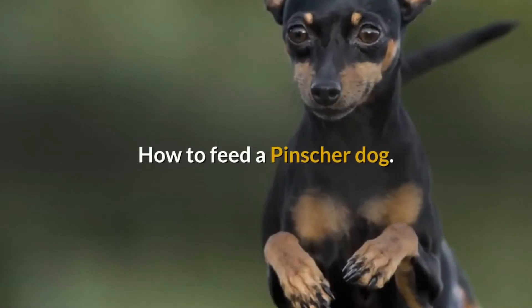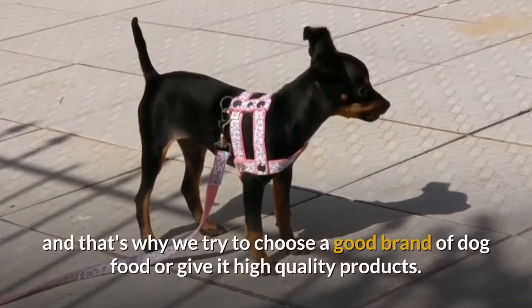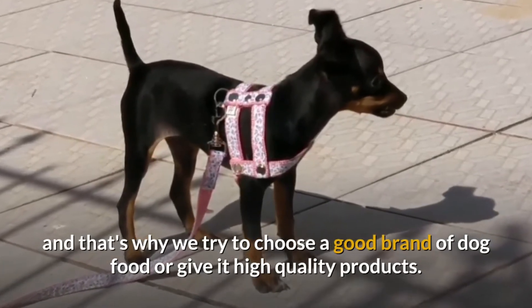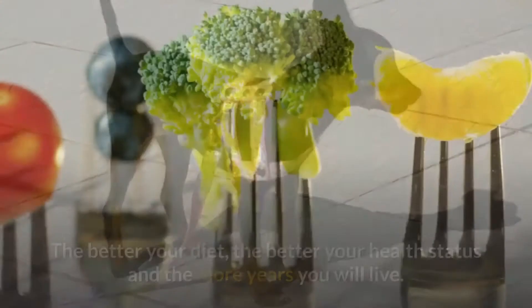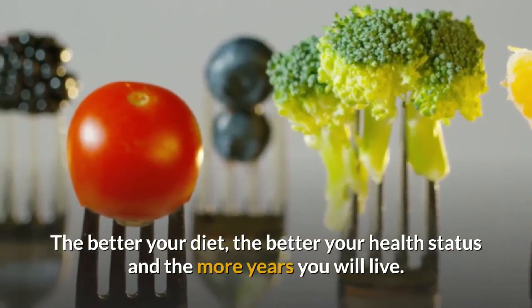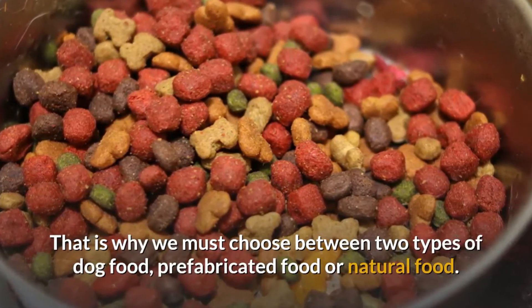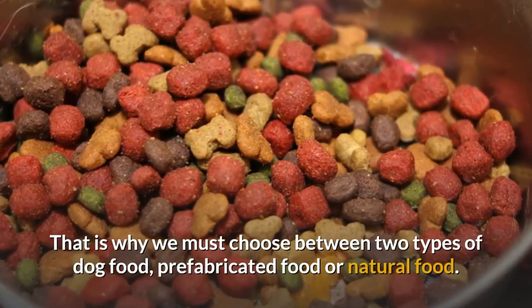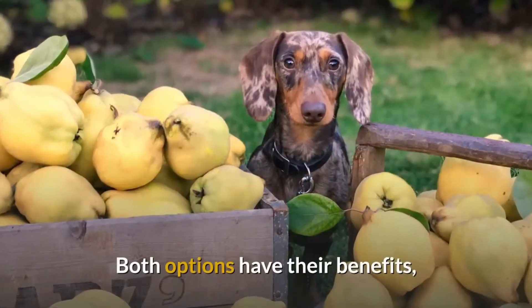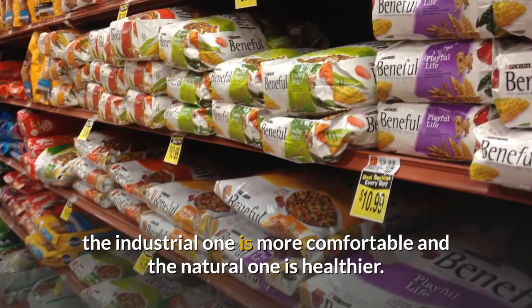How to feed a pincher dog? We all want the best for our dog and that's why we try to choose a good brand of dog food or give it high quality products. The better the diet, the better its health status and the more years it will live. We must choose between two types of dog food: prefabricated food or natural food. Both options have their benefits — the industrial one is more comfortable and the natural one is healthier.